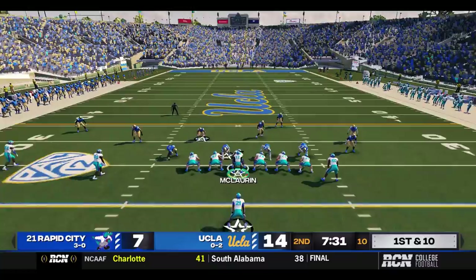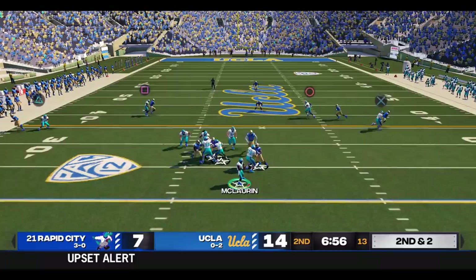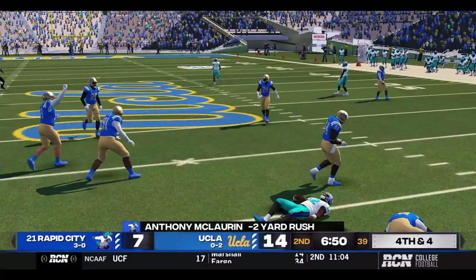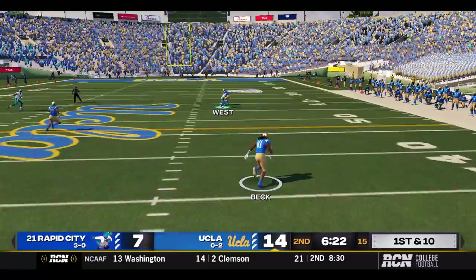What is happening? First and ten at their 25. McClurin dumping underneath to Ford — Ford will have eight yards. McClurin checking at the line, he's rolling, throwing over the middle to nobody. It looked like McClurin felt the pressure there on second down. Third and two — read option, McClurin keeps, and he is not going to get the first. Rapid City will have to punt again. UCLA takes back over at their own 36.